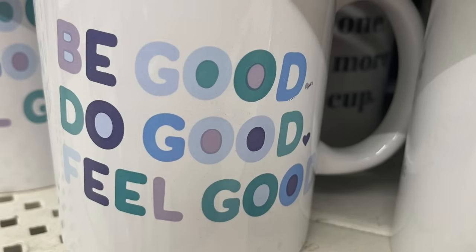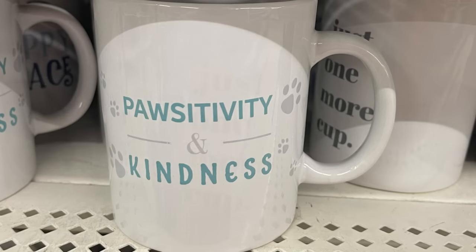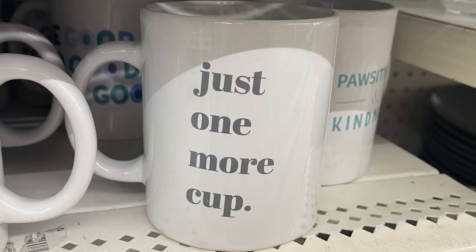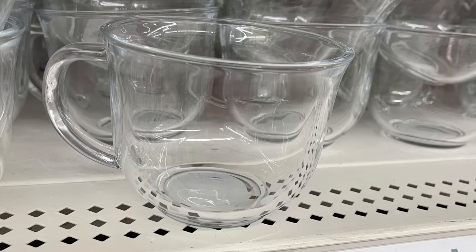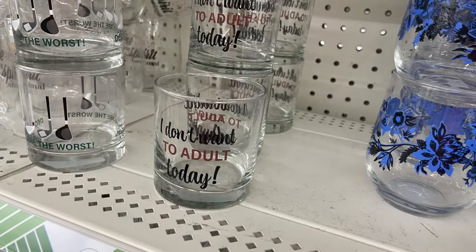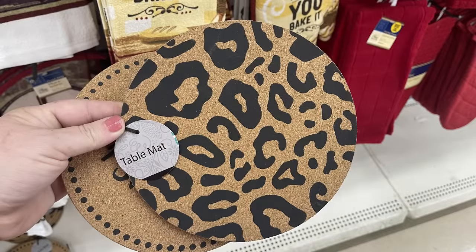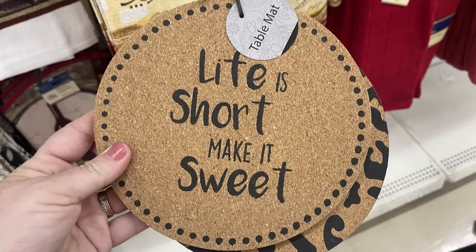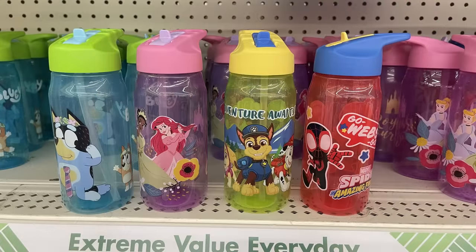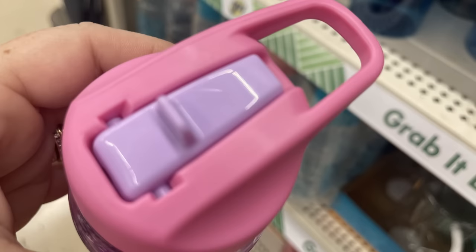For the kitchen and pantry items this week, they had some new coffee cups — be good, do good, feel good — with a really pretty purple, green, and blue color scheme. They have positivity and kindness, just one more cup, and the clear coffee cups. They have the 'I don't want to adult today' whiskey cups, and then ones that just say whiskey on the front. Some more cork table mats with cheetah print and 'life is short, make it sweet.'